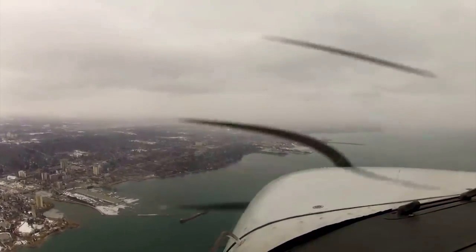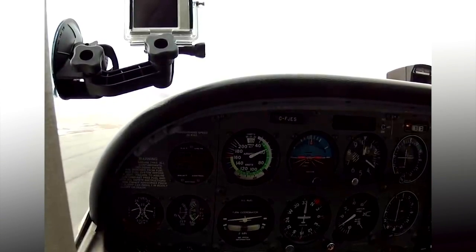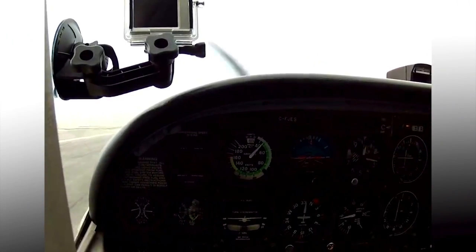But the visibility was closing in quite tightly, and there was a real possibility that if it continued, he may not have been able to see the airport to land. When you're in the clouds, there are minimum vectoring altitudes and minimum en route altitudes. There are times you can operate below those minimums, and then you're kind of at your own discretion.